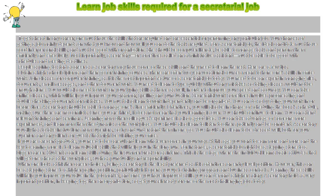Learn job skills required for a secretarial job. To get ahead in any career, one must have the skills that are required and are essential for performing any particular job.